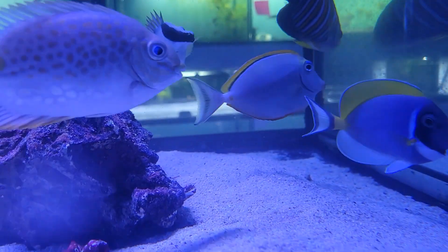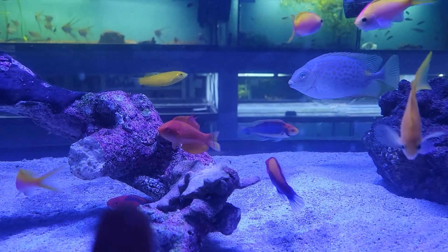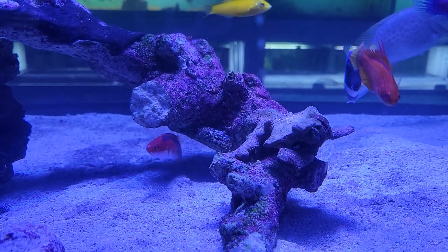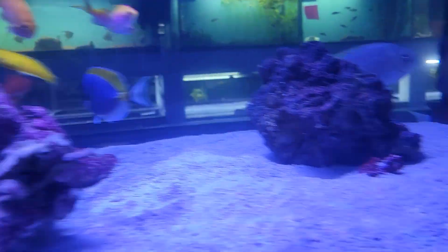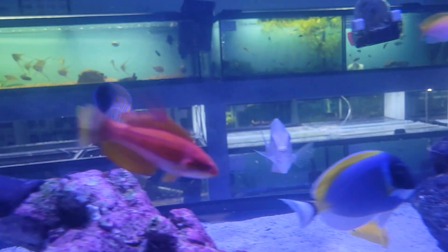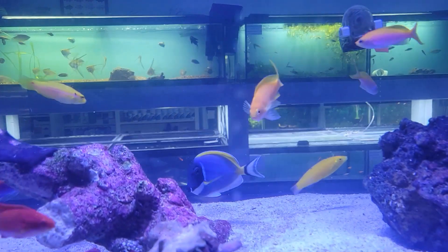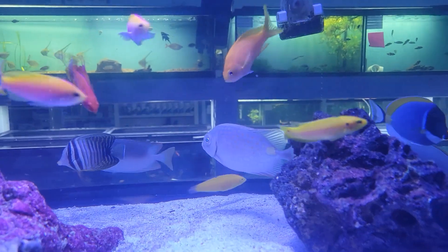Speaking of cool wrasse — the blonde naso tang. Alright, I'm kidding. We have orange back wrasse, the beautiful carpenter's fairy wrasse, exquisite wrasse, and somewhere evading my view, a solar wrasse. Oh, there's the crescent fairy. But also around, we still have this gorgeous regal angel, some nice yellow chorus wrasse, powder blue tang, orange spot rabbit fish, and magnificent fox face.